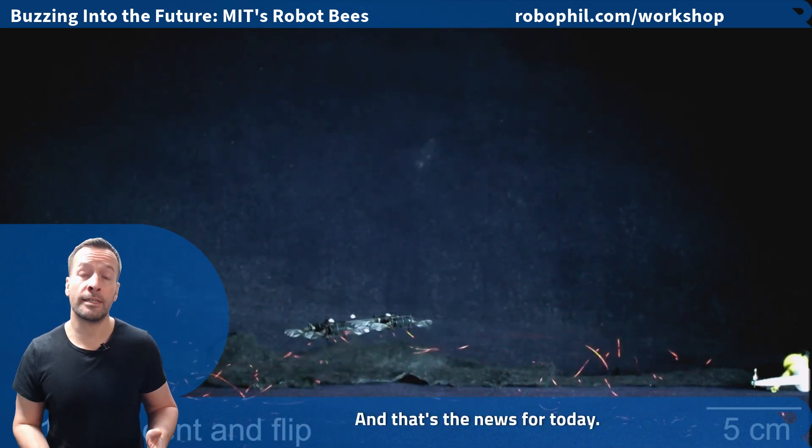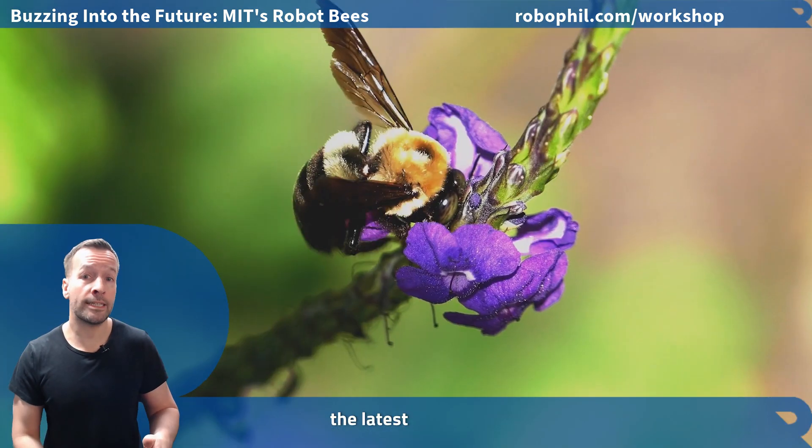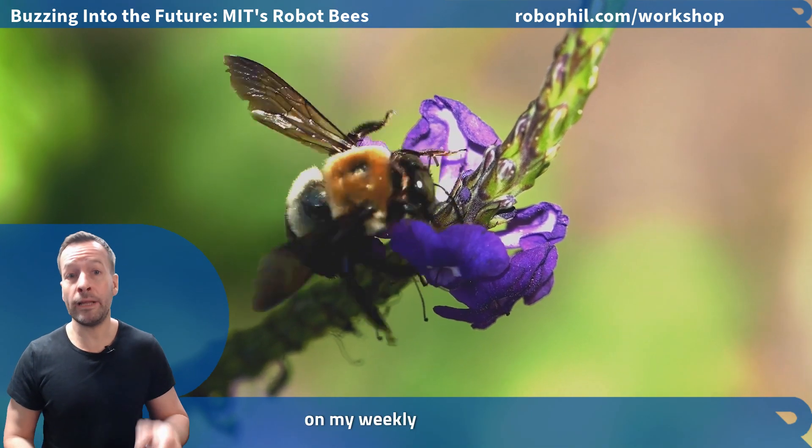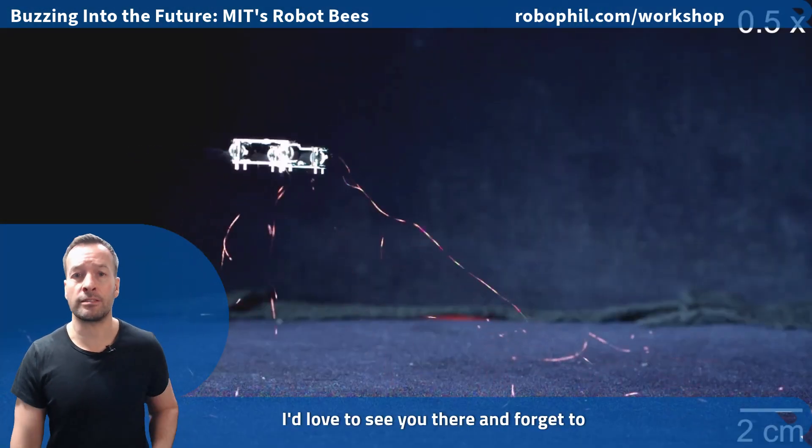And that's the news update for today. I'm Robo Phil from Robot Philosophy. If you want to stay ahead of the curve and explore the latest trends in robotics, join me on my weekly robot-optimized workshop. Details are below — I'd love to see you there, and don't forget to subscribe.